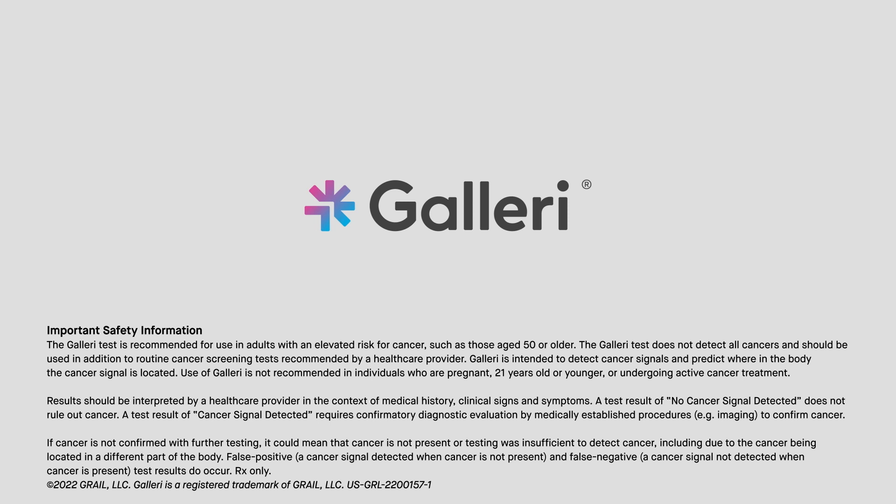It is not recommended for individuals who are pregnant, 21 years old or younger, or undergoing active cancer treatment. Galleri does not detect all cancers and should be used in addition to routine cancer screening.